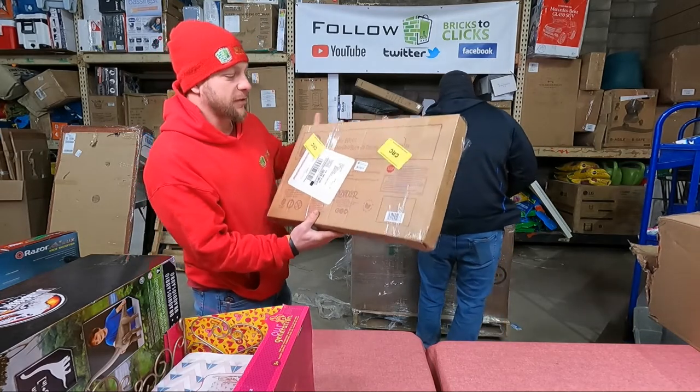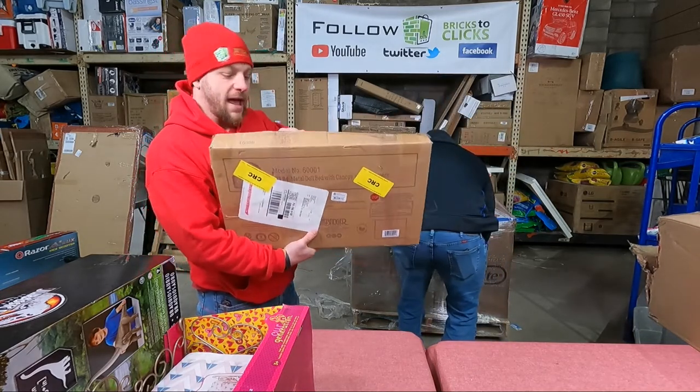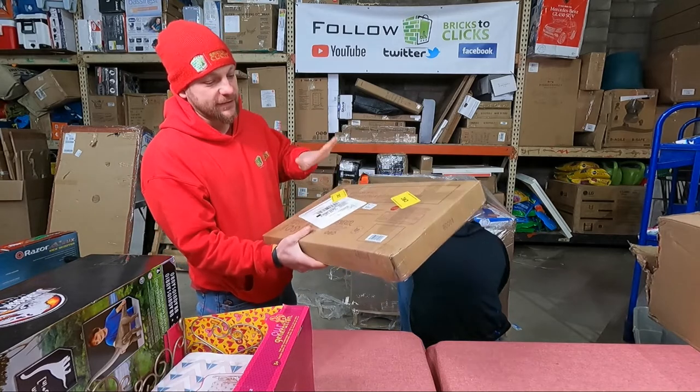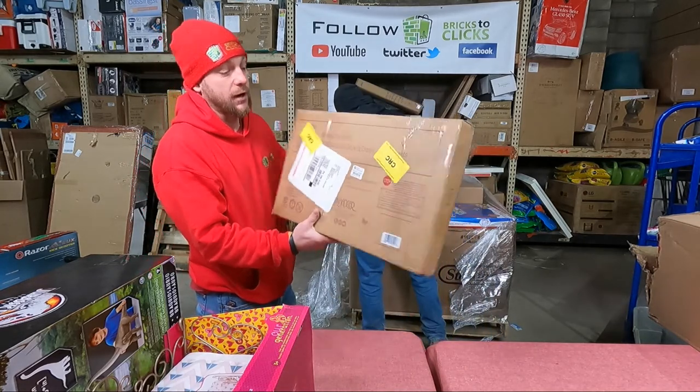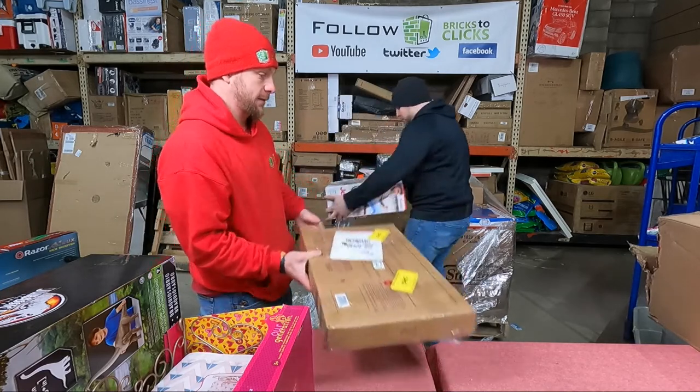We got a Badger doll bed with canopy. This one has been opened so we'll double check the pieces inside, but this stuff is usually pretty good money. This might be a $40 piece right here — it looks pretty cool.